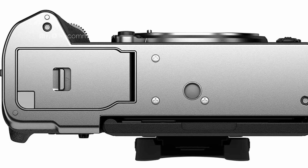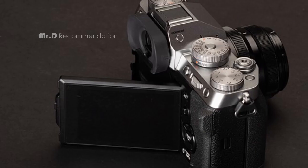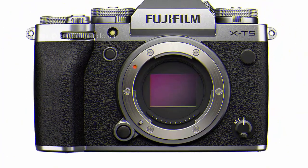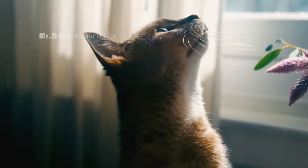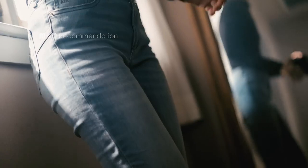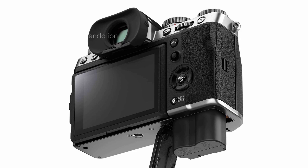The camera's 1.84 million dot, three-way tilting LCD and powerful in-body image stabilization allow for flexibility in shooting angles and ensure camera shake is a thing of the past. The X-T5 provides powerful image-making performance with up to 15 frames per second with the mechanical shutter or 20 frames per second with the electronic shutter, so you'll never miss a shot. Movies can be recorded internally at up to 6.2K at 30p in 4:2:2 10-bit color, with both F-Log and F-Log 2 recording possible.